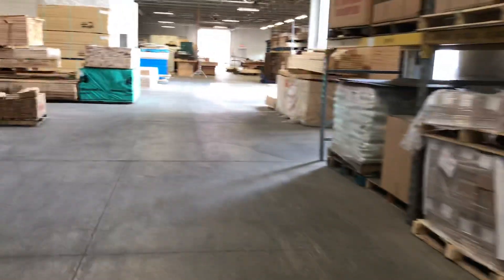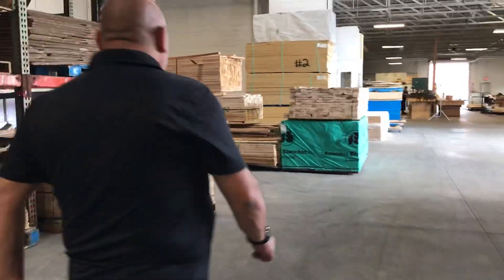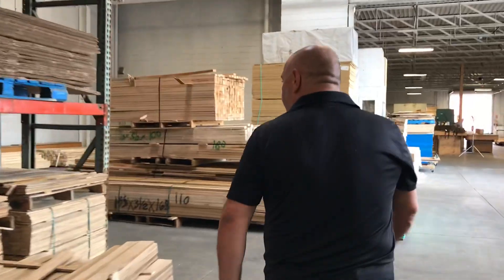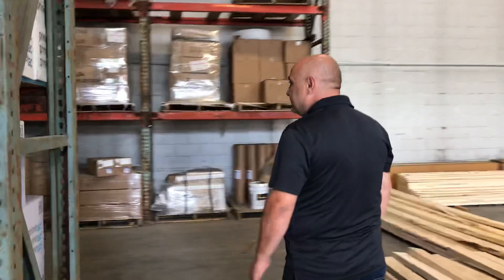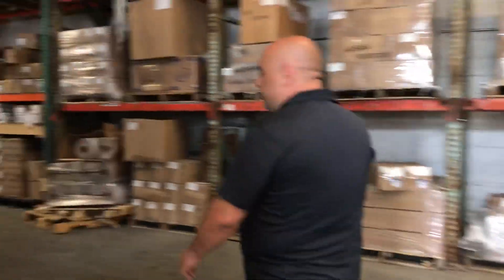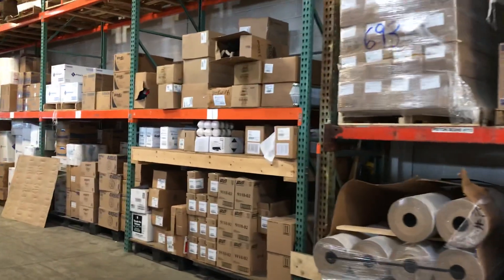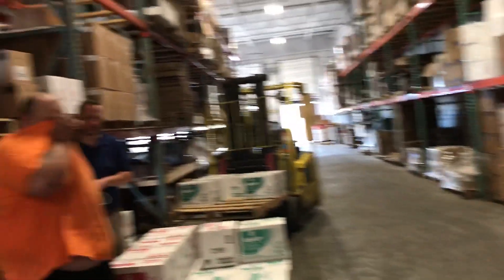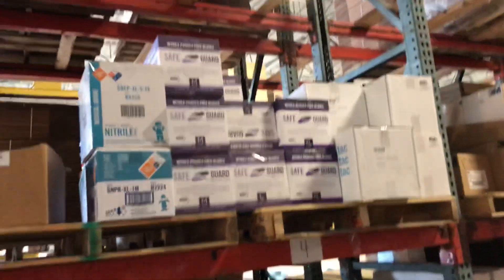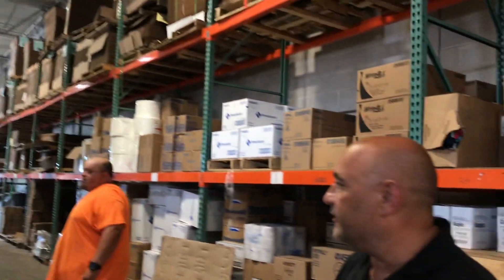We do quite a bit of janitorial items. We do toilet papers, paper towels, cleaning supplies, sanitation supplies, alcohol, rubber gloves, and quite a few products we added, like N95 masks during the COVID event.